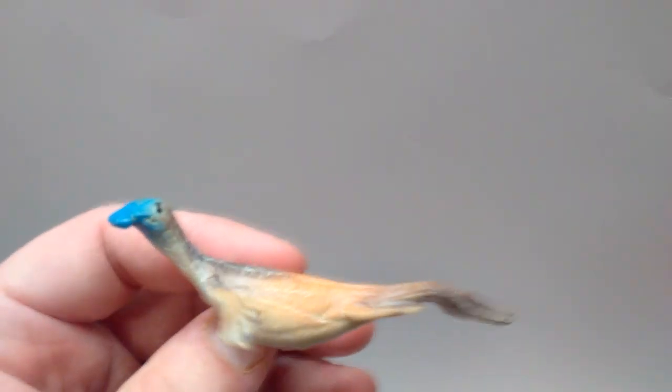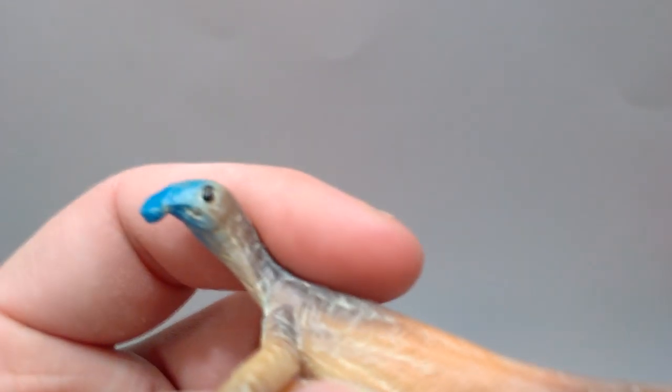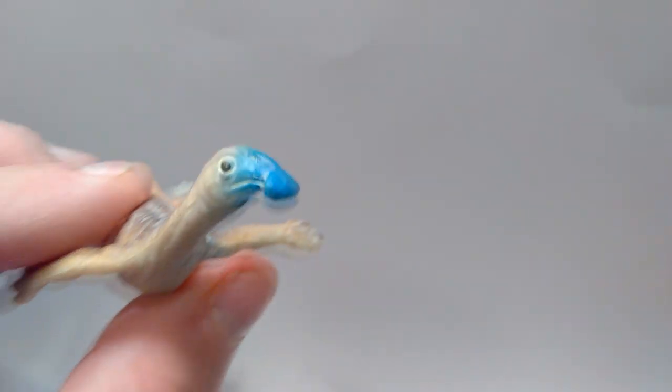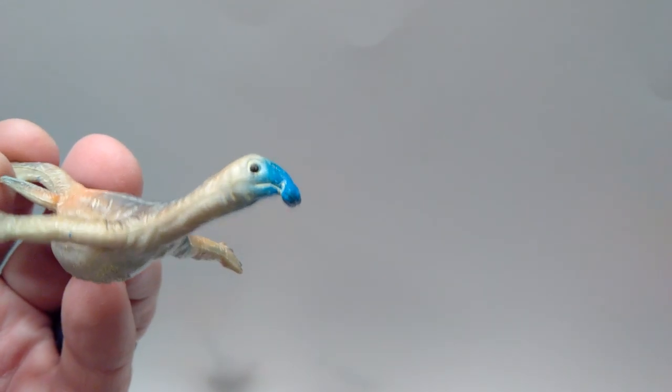Now for the strangest animal probably in the entire PNSO set — we've got the Atopodentatus, and boy is he a weird looking animal. Starting up at the head sculpt, it's a very strange head sculpt, very probably signature to this species — a very strange looking mouth area, nicely sculpted nostrils, just super weird looking. I've never heard of this animal before so I'm definitely going to look into it. The eye is nicely painted — nothing more than a black coloration but it looks good and has a gloss to it. That blue really accents the face and sets the whole tone, making that strange looking face jump out at you.